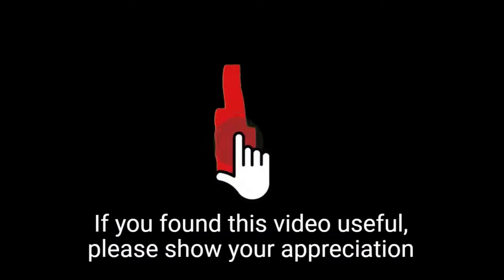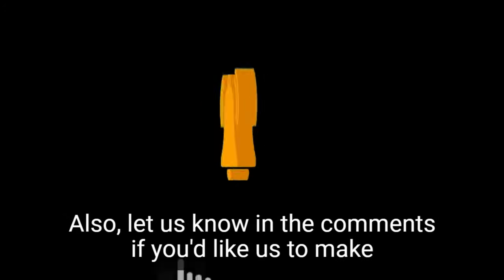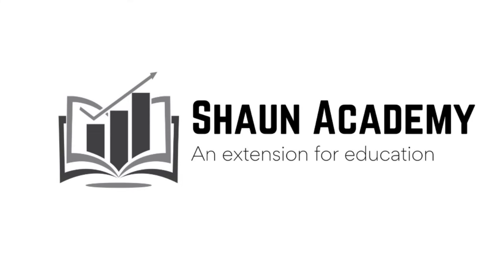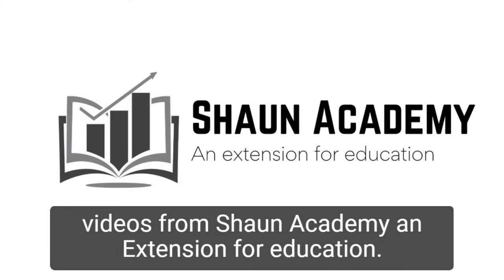If you found this video useful, please show your appreciation by clicking the like button. Let us know in the comments if you'd like us to make a long, comprehensive follow-up video to learn more about how to start an ISP Internet Service Provider business. Don't forget to click the subscribe button to see more videos from Sean Academy, an extension for education.